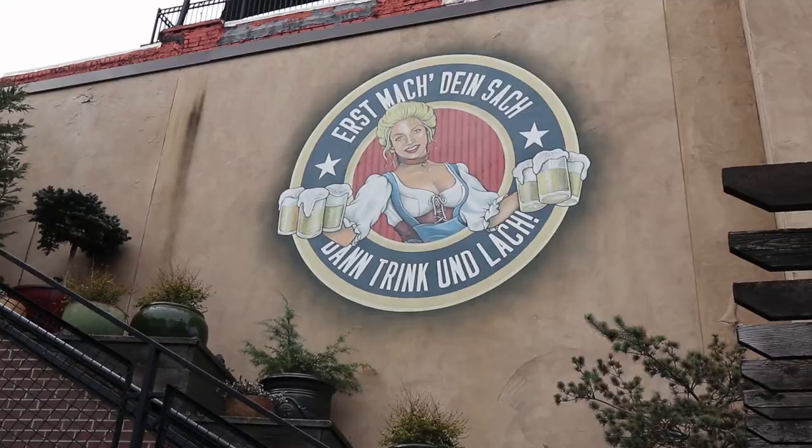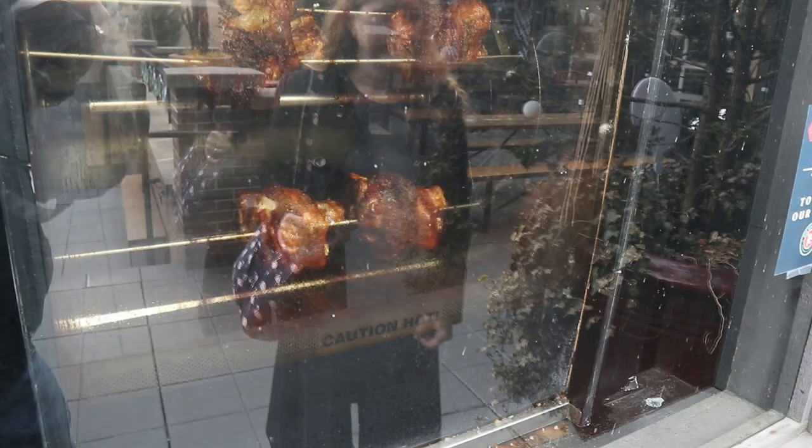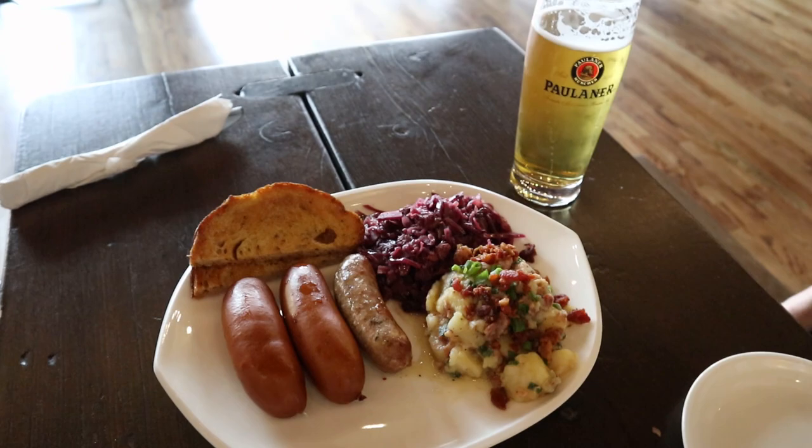Now it's time for lunch and we found a beer garden — how convenient! And I think we got one of those for Christmas — we got two of them.